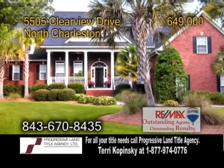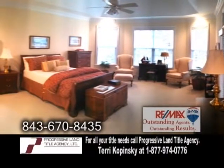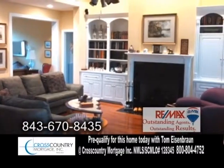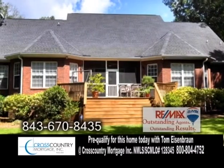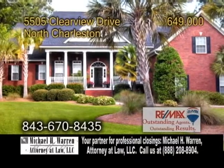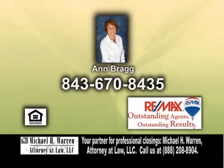A custom brick home in North Charleston, situated on a beautiful lot overlooking the marsh. This home offers four bedrooms and three and a half baths. The living room has a fireplace with beautiful built-ins surrounding it. Enjoy quiet evenings on the porch overlooking the beautiful yard. There's also a custom kitchen with granite countertops and a built-in wine cooler and rack. For a private tour, contact Ann Bragg.